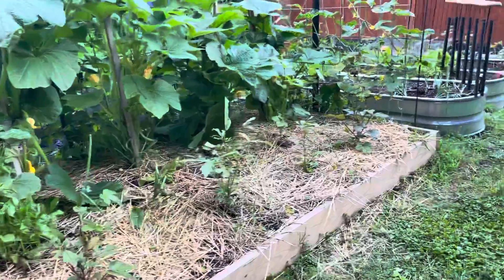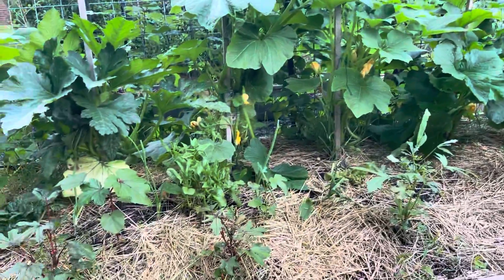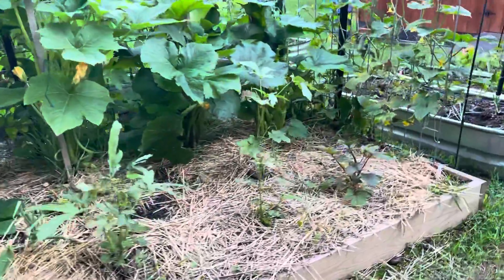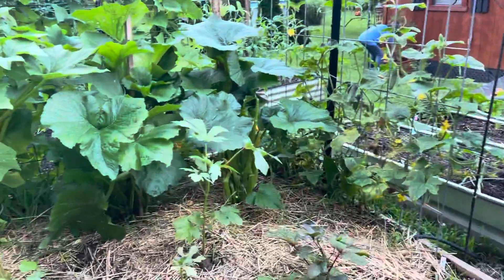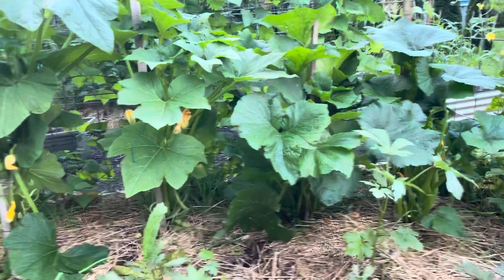I don't know if it was the seeds. It was one of the first things that we planted out here and it just never really grew very tall. Last year they were eight foot tall and we had more okra than we could eat — it was a different variety. These were from Baker Creek.